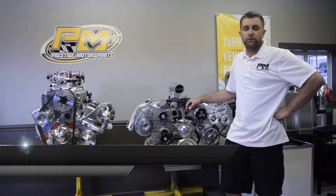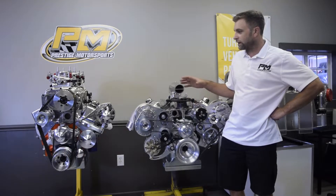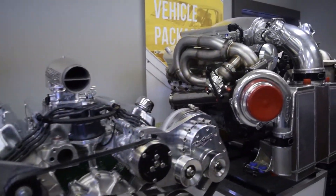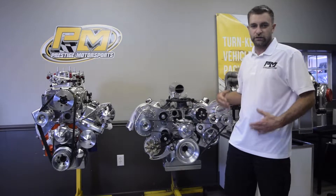Welcome back to Prestige Motorsports. Today we're going to talk about boost. We've got three different combinations to cover, to give you an idea of the expectations and why a guy might choose a roots blower over maybe a centrifugal charger, and so on.